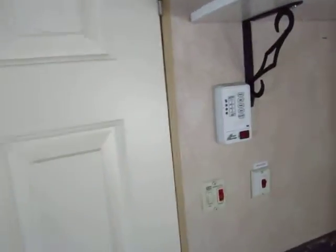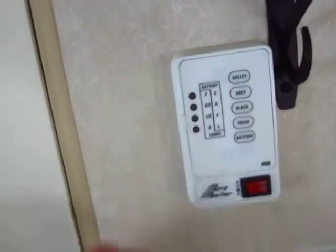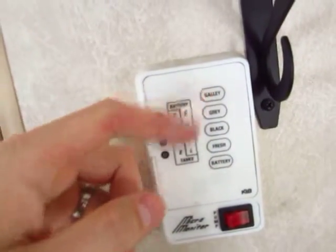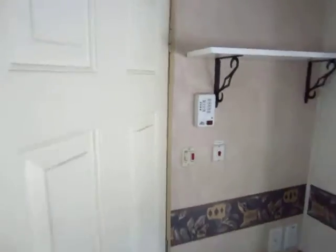Interesting thing on this one — it actually does have two gray tanks, as you can see from the monitor here. You have your normal gray, black, and freshwater, and you have a galley tank which is for your kitchen — a term borrowed from the marine industry. So you have a separate gray tank for the kitchen, which means they didn't have to run tons of extra plumbing.